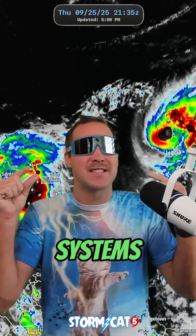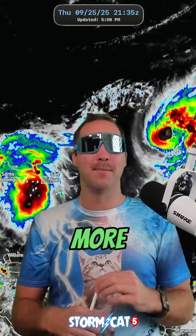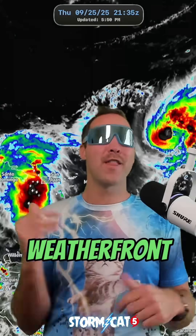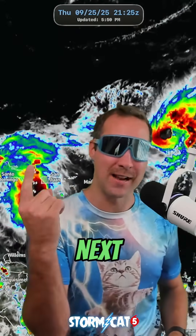I'm going to be watching these systems like a hawk. Thank you for watching — make sure you follow me here on TikTok, more videos to come. Huge shout out to Weatherfront for the awesome graphics and radar. Stormcat5, and I'll see you on the next one.